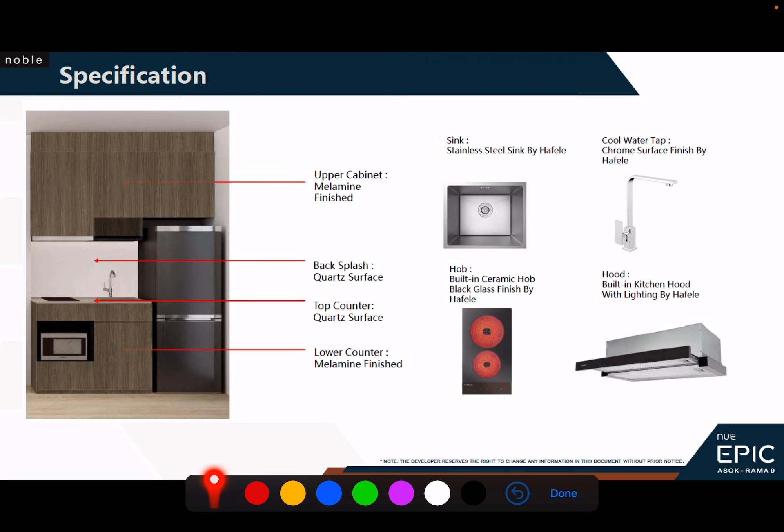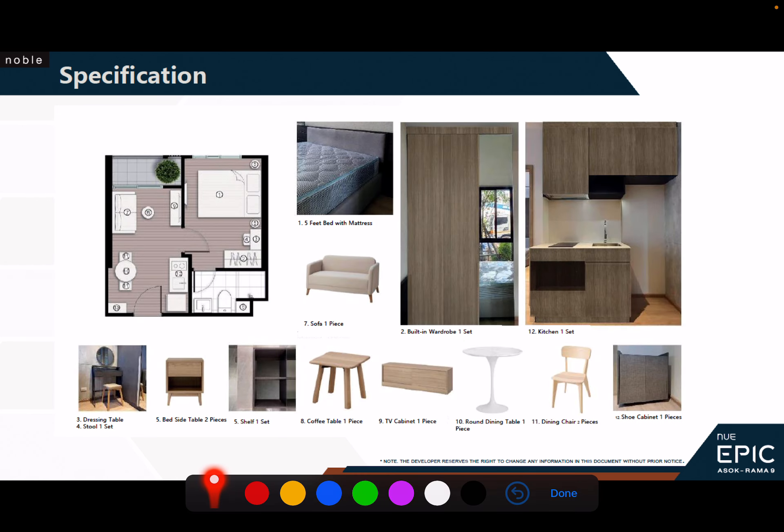The unit will come furnished as mentioned — except for electrical goods like fridge and washing machine, which you'll need to get yourself. The kitchen is done up and they provide a basic furniture package, so if you're buying for investment you won't have to shop for every item. You're free to customize or upgrade of course. We also have a leasing team based in Bangkok that can assist you once you have your property and want help finding a tenant.